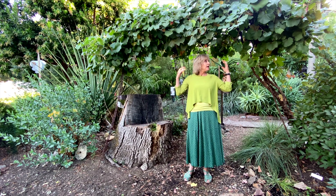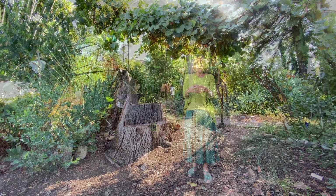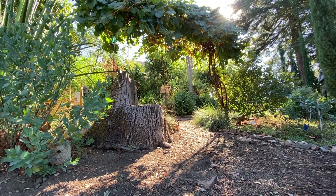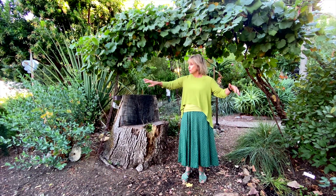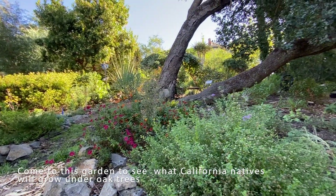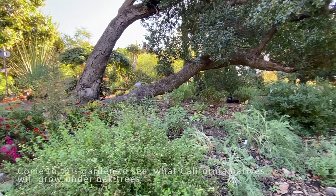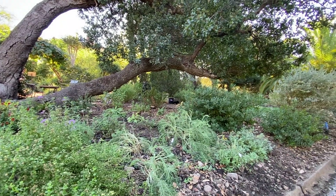Here we are now entering into the California native garden, which is tucked within the larger Mediterranean garden. This is a great garden to come and look at what California natives look like when they're growing in a garden. It also has the advantage of having one big branch of an oak tree, so you can see what California natives you could plant under an oak tree. Since all the plants are labeled, you can come and find something that strikes your fancy. California natives will grow at your place if they grow here.